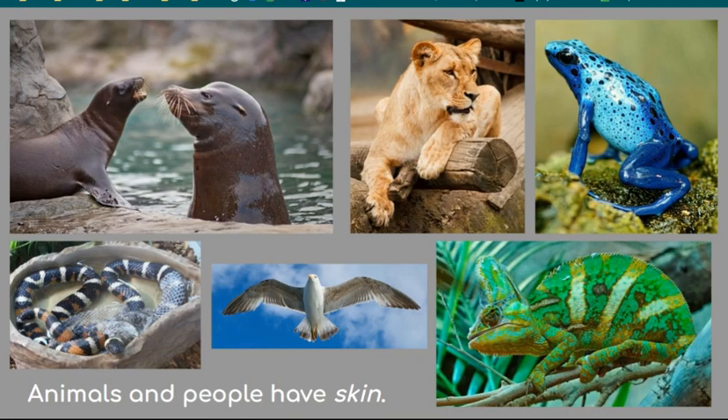Animals and people have skin. It can be smooth, bumpy, slimy, dry, or rough feeling — thin and delicate or thick and tough. Skin can have other coverings over it like fur or feathers. Skin helps animals hide and protects them. Old skin is shed and new skin is revealed underneath.